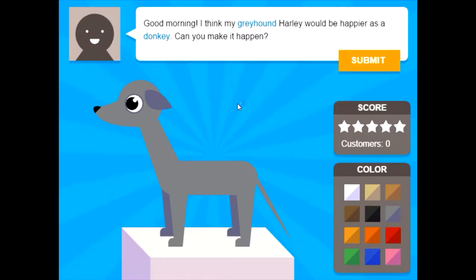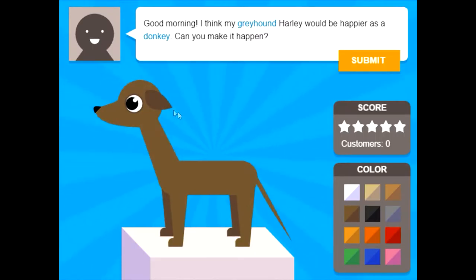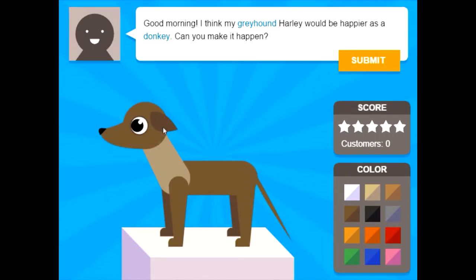Good morning. I think my greyhound Harley would be happier as a donkey. Can you make it happen? I'll try, but how am I supposed to know what a donkey looks like? I don't get a picture for what a donkey is supposed to look like.